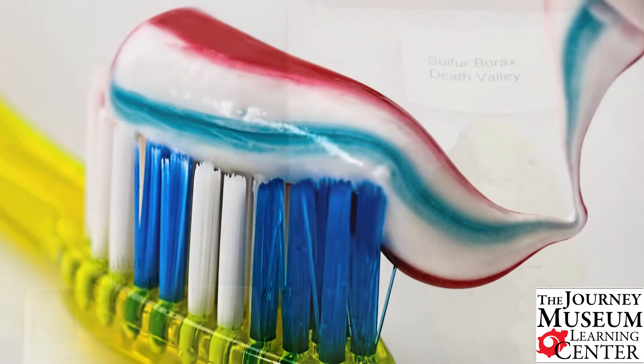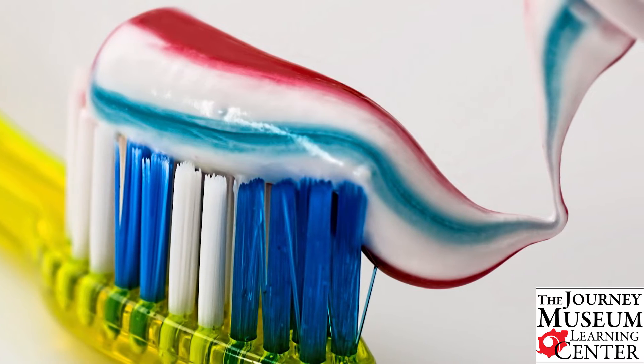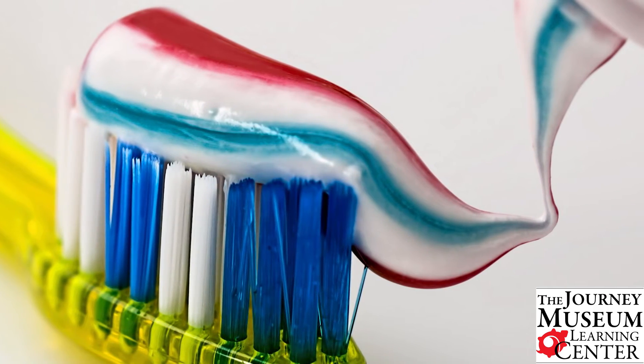Remember, the mineral fluorite is fluoride in the toothpaste we use, so minerals can be very beneficial for us every day.